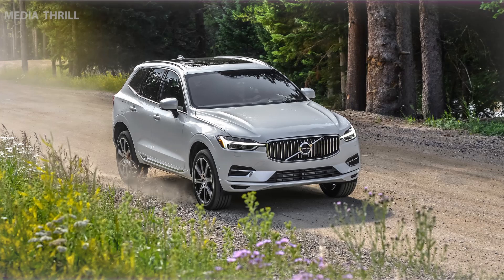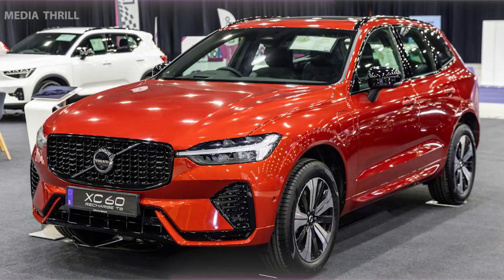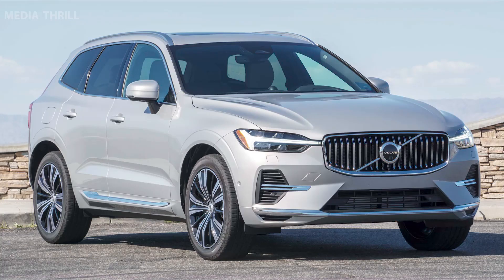Recharge line: the Recharge label signifies Volvo's commitment to electrification, and the XC60 Recharge is part of Volvo's lineup of plug-in hybrid and electric vehicles.